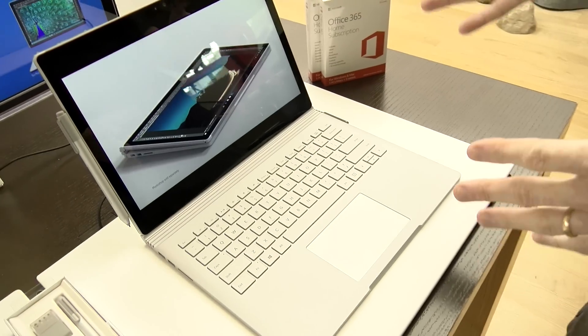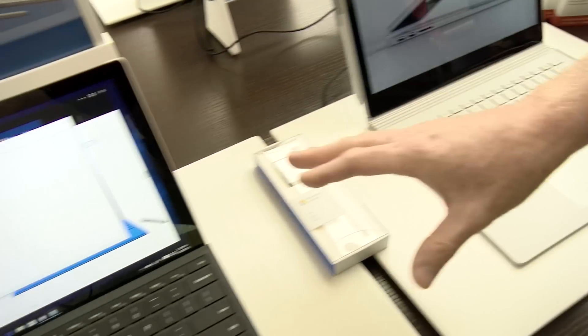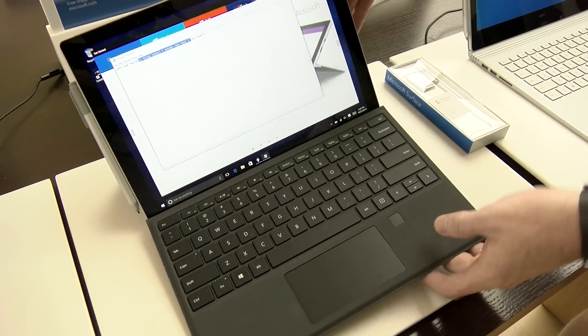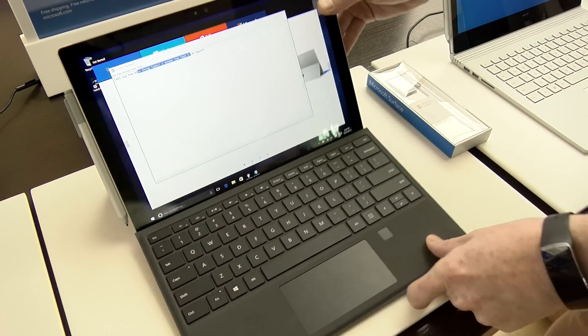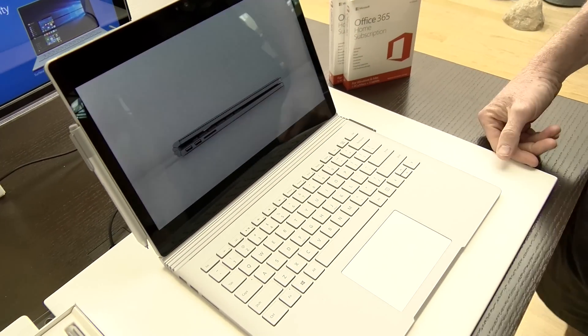Talking about form factors, I personally love the fact that you can detach the screen and use it as a tablet, but I also really want to be able to use it on my lap — and that's what the new Surface Book is designed for. Think of it this way: the Surface Pro is really a tablet that you can use as a laptop, but the Surface Book is really a laptop you can use as a tablet.